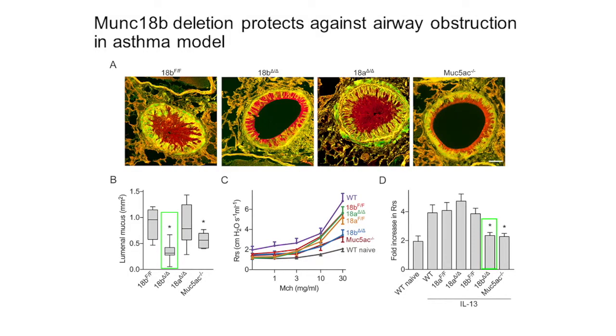To test this hypothesis in an asthma model, we started by increasing mucin production with IL-13 and then exposing the mice to a methacholine aerosol to stimulate mucin secretion and induce luminal mucous occlusion, as shown in the top row. We then compared the sum of the area of luminal mucus across the lungs in panel B, and saw that Munc18B deletant mice had a 60% reduction in luminal mucus compared to the littermates, which is similar to the protection of knocking out MUC5AC, shown in the last bar. Munc18B deletion also protected the mice from airway hyperreactivity to methacholine, a sensitive indicator of asthmatic airway dysfunction, as shown in panels C and D.